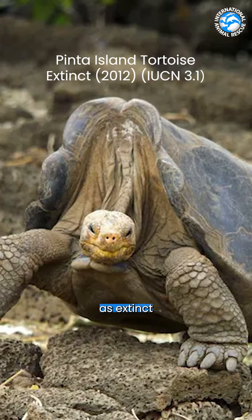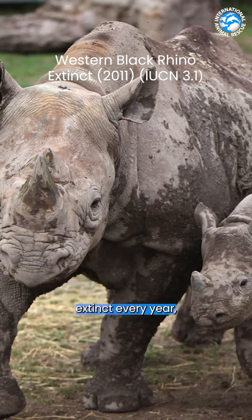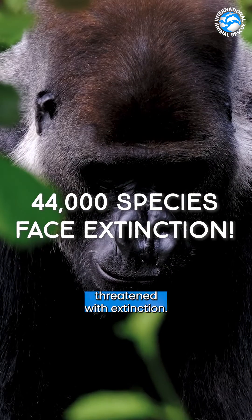Species are classified as extinct when there are no cases of individuals in the wild or captivity. Species are going extinct every year, with the IUCN claiming 44,000 species are currently threatened with extinction.